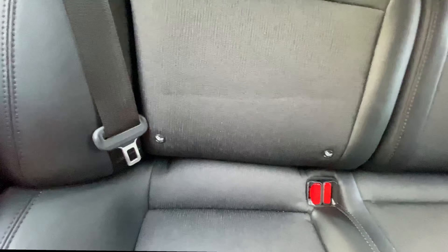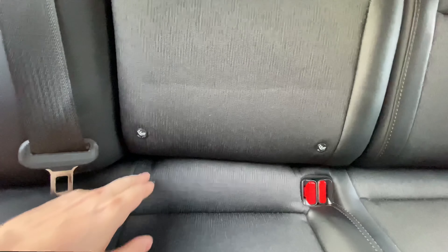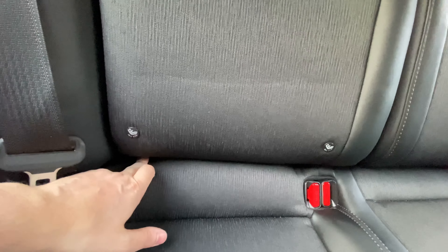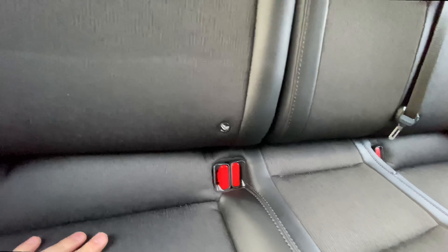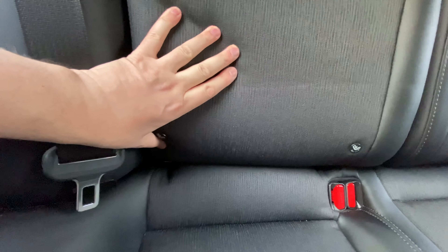Before we mount the child seat, I need to show you where the ISOFIX mounts are. They are placed quite far back, which is good because you don't feel them when you sit on the seat, but it makes them very hard to find.